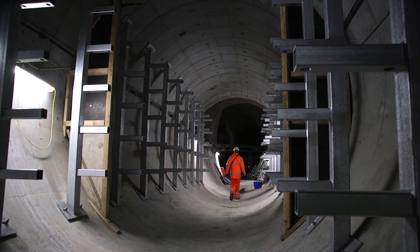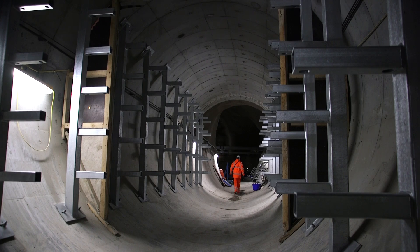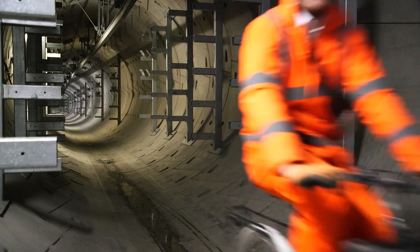When the work is complete and the equipment goes live, ironically, the lights will then be taken out and these tunnels will be in darkness. And maintenance will then be done by bike, with the engineers cycling along them instead.